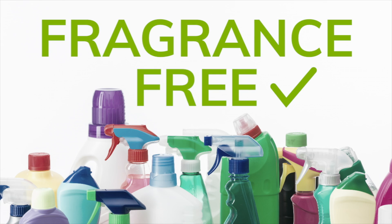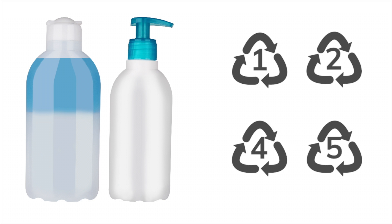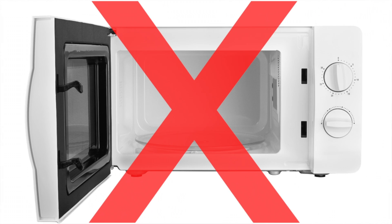Buy fragrance-free. Look for lotions and shampoo in bottles labeled 1, 2, 4, or 5. And never, ever heat food while it's still in its plastic container. For more information, click the link below in the description for further details and suggestions to go phthalate-free in your house. And we'll see you in the next video.